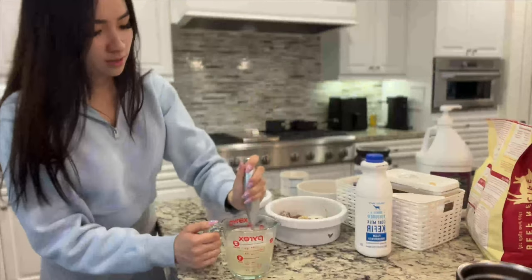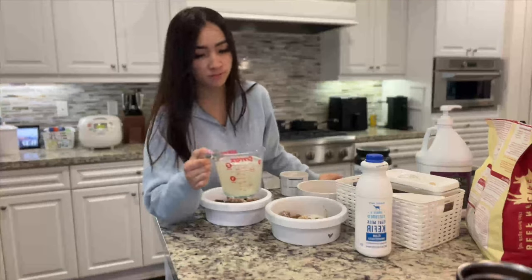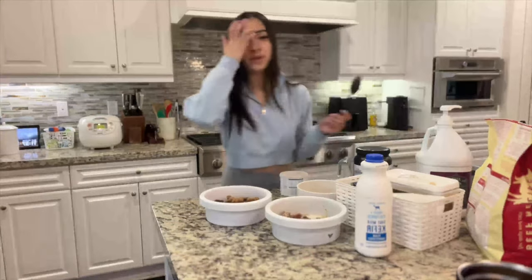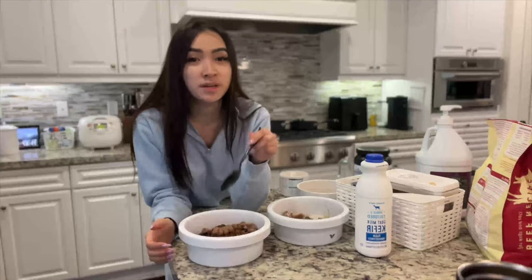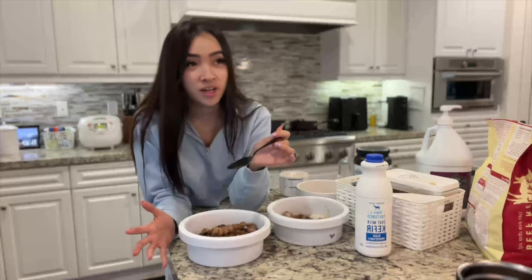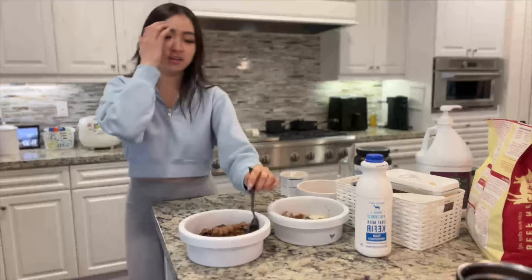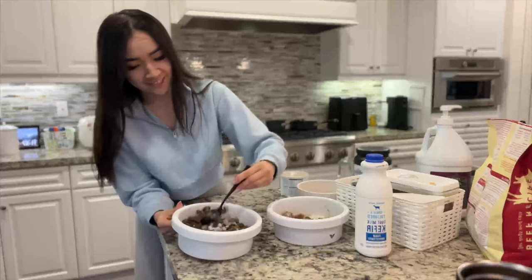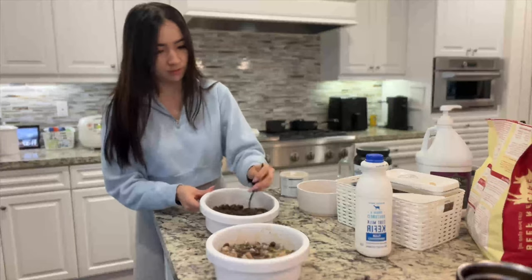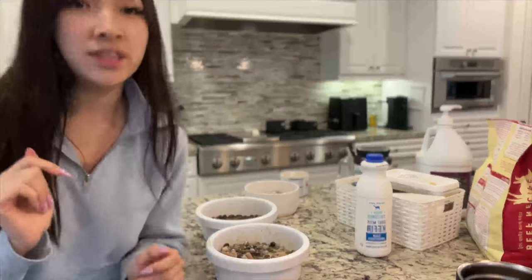I always mix my dog's food. I see a lot of feeding videos where no one mixes the food, but if I don't mix it, my dogs will just pick at every little thing and eat all the raw food at once without touching the kibble. So I always mix it. That is breakfast — let's go feed them. Katana's bowl, Draco's bowl, and Wolf's bowl.